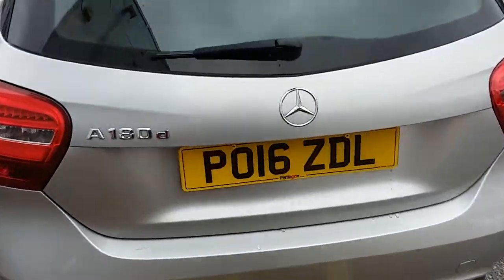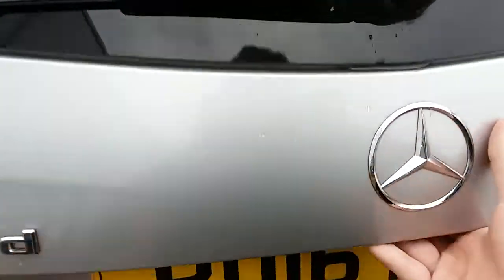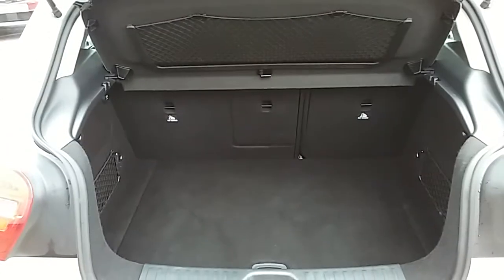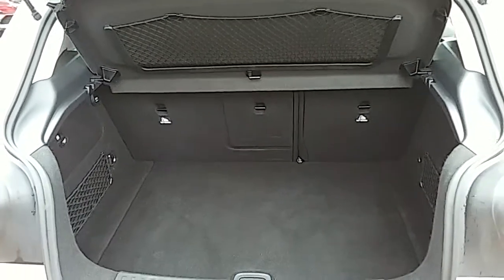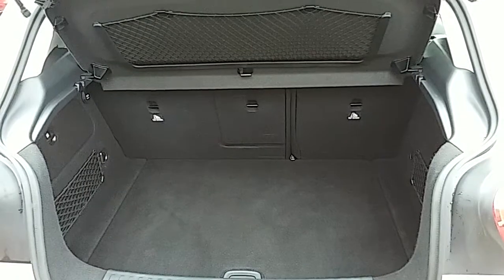I'm going to demonstrate that inside the vehicle. I can also show you the boot space inside here as well. Having a look inside, you can see that you have a generous amount of space with those seats in the back there, split 60/40 and folding to create extra room if it's ever necessary.